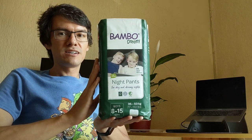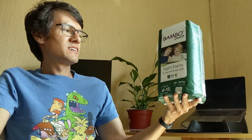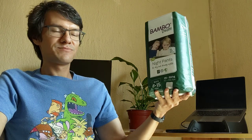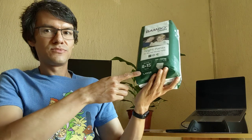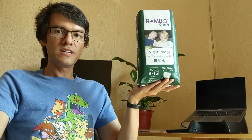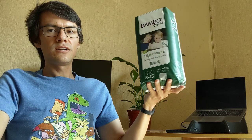Abena Bambo Dreamy Night Pants, made with green materials for dry and dreamy nights. Size large, for boys 8 to 15 or maybe more — 35 to 50 kilograms.